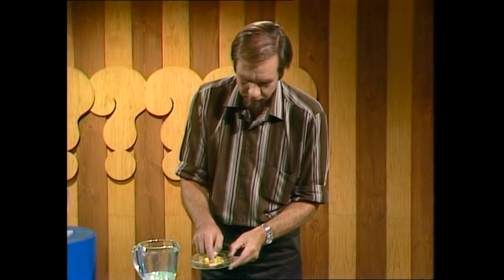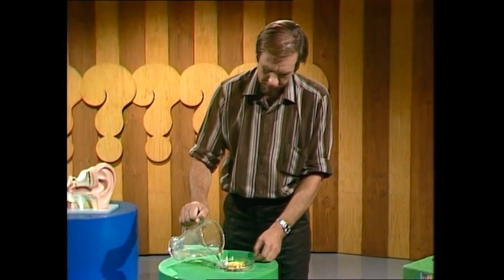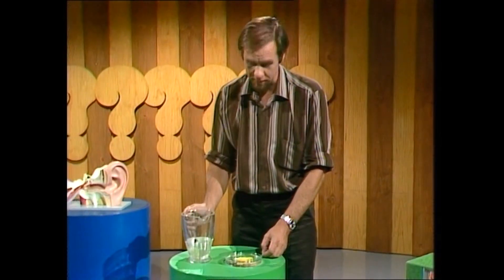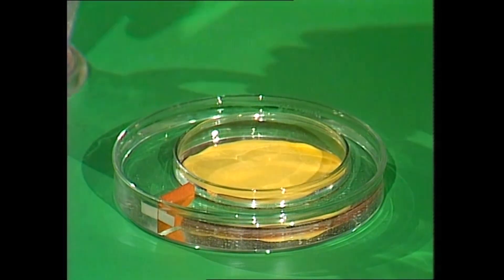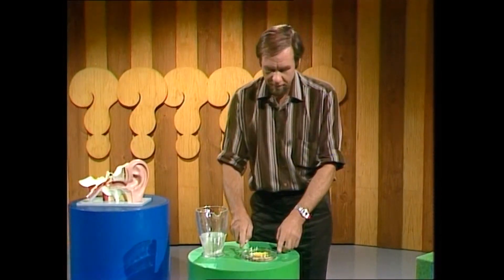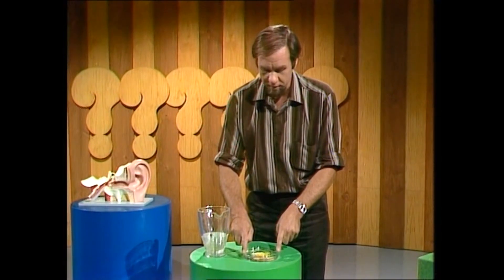In fact, the canal is itself full of fluid — a liquid rather like water — so I'll use water here. I'll pour it into the canal and then we'll be in business. Those little white bits I've put in there are to show you the motion of the water as it moves about. Let's say you're spinning on the spot — your head moves and so the canal moves.